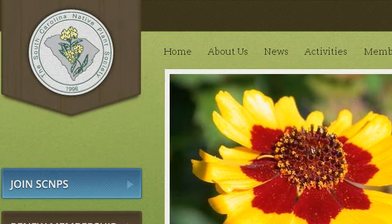The most helpful site to learn about exotic plants in South Carolina is scnps.org, specifically the page titled South Carolina Native Plant Society, Welcome to the South. This is the link.